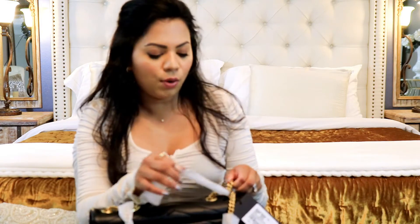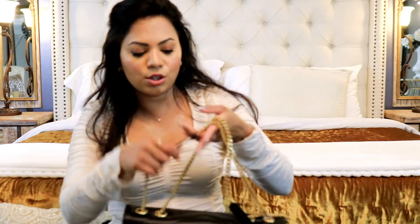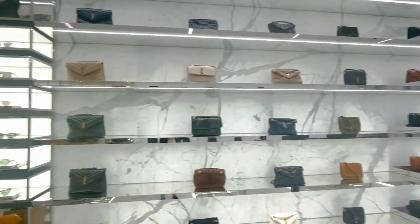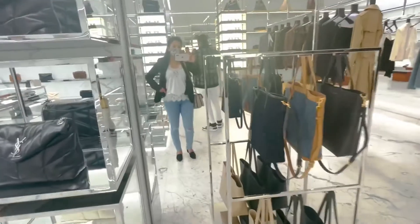A little backstory: we were in Florida recently for our wedding anniversary and spent about one week there. We had the best time — we were in Bal Harbour and spent one whole day shopping. If you're looking for amazing luxury products, you will find it all in Bal Harbour. It is such a beautiful place.